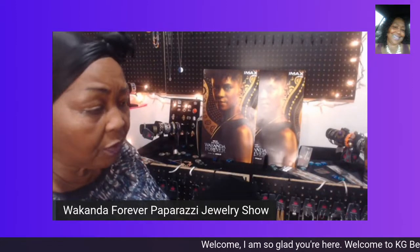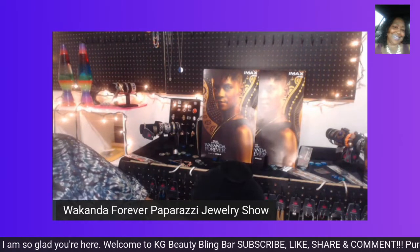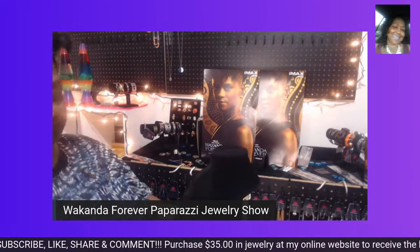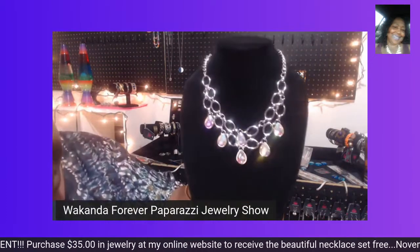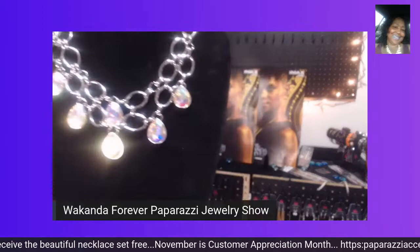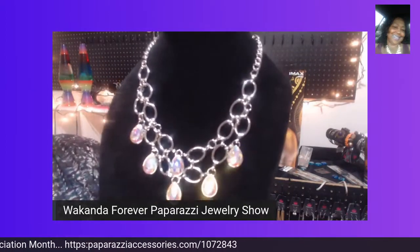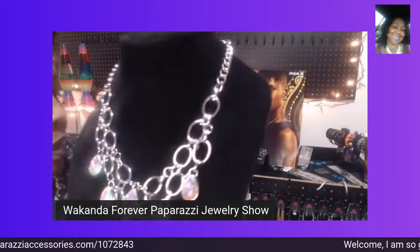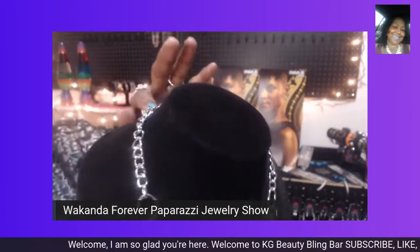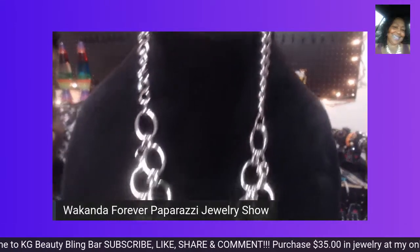Welcome to anyone who is just tuning in to my Wakanda Forever Paparazzi Jewelry Show. This is Keto Granny, and I'm showing you some beautiful gifts fit for a queen. Here I have another beautiful gorgeous piece. Look at the beautiful stones — they glitter, they're so shiny, on a beautiful chain necklace that goes from large chain into a medium chain on the side. It comes with beautiful earrings that accentuate this necklace so nicely.